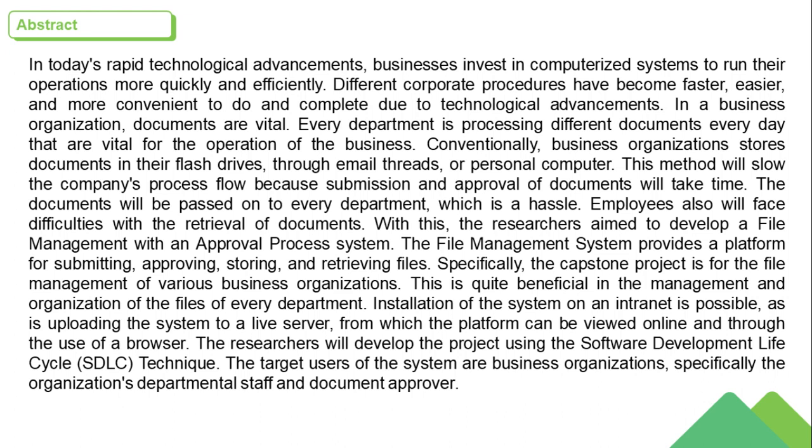With this, the researchers aim to develop a file management system with an approval process. The file management system provides a platform for submitting, approving, storing, and retrieving files. Specifically, the capstone project is for the file management of various business organizations. This is quite beneficial in the management and organization of files across every department.